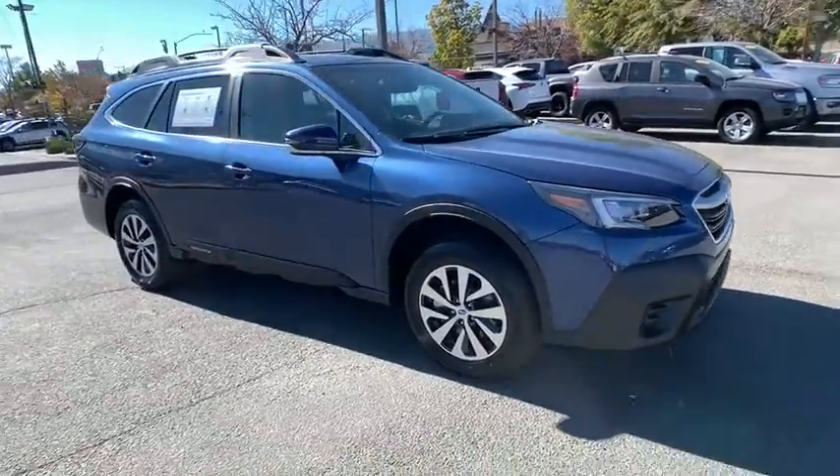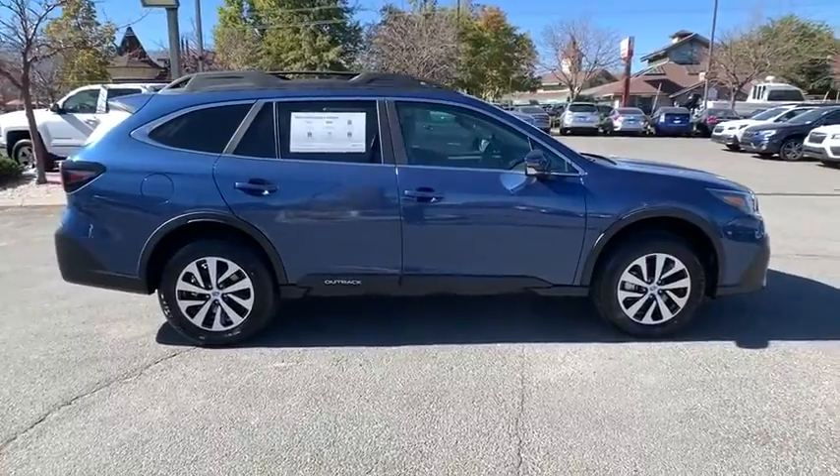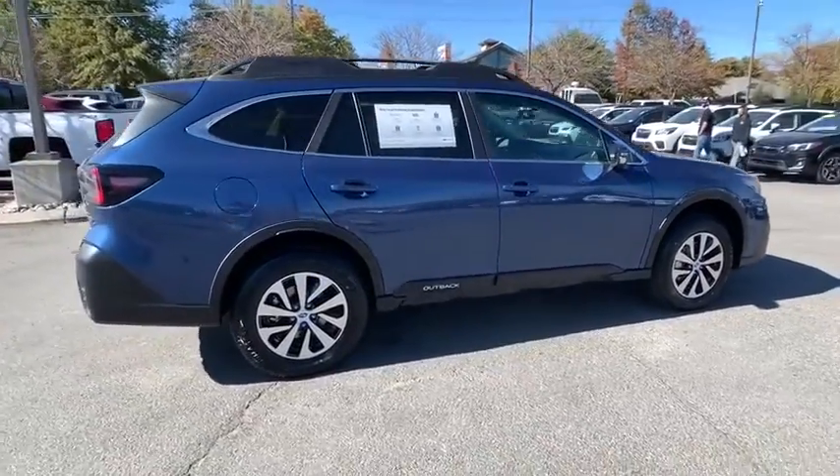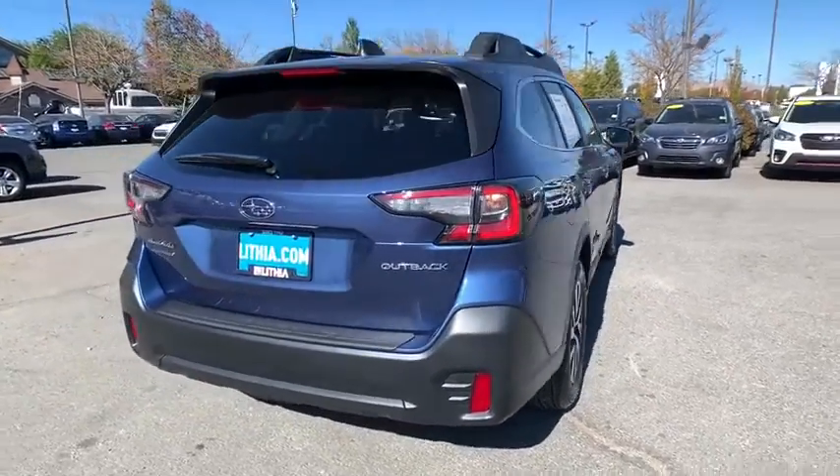We are pleased to show you the 2021 Subaru Outback. Take the go-anywhere capability of all-wheel drive and plenty of room for cargo and companions, and you've got the Subaru Outback. Let the adventure begin.